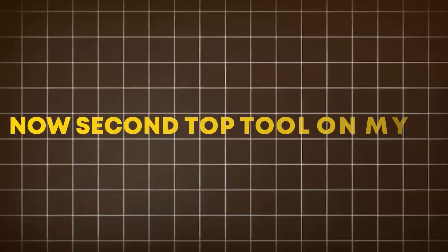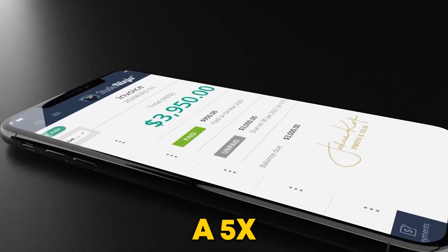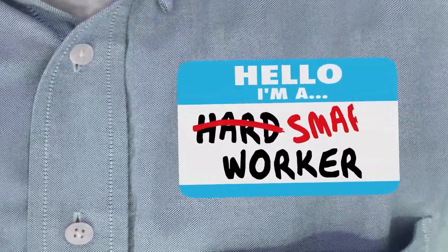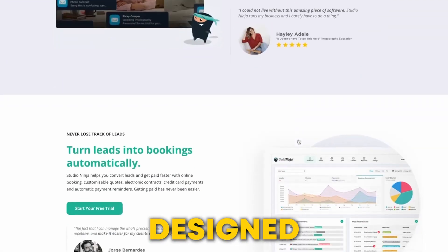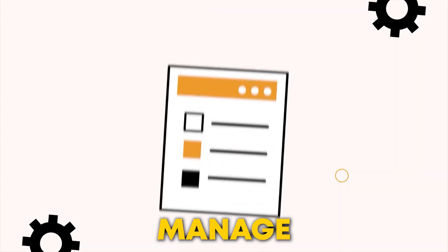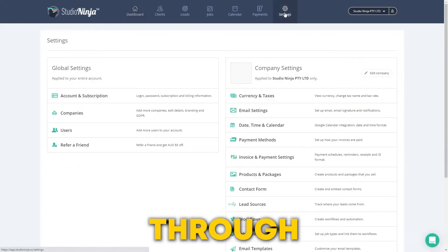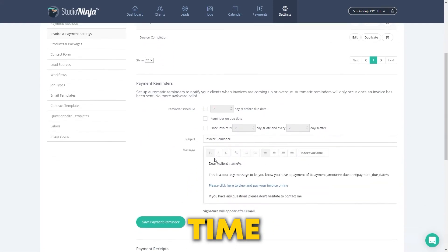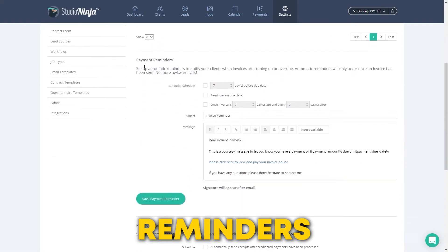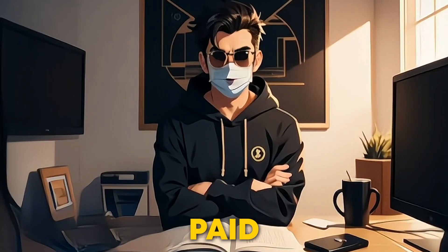Number 2: Studio Ninja. The second top tool on my list is Studio Ninja. If you're looking to elevate your photography business to a 5x level with smart work, not hard work, then you should try this tool. Studio Ninja is an all-in-one business management software designed specifically for photographers. It helps manage your bookings, invoices, contracts, and so much more, all in one place. It has a user-friendly interface, through which you can easily keep track of your clients and projects. The automation features save you tons of time by handling repetitive tasks, like sending reminders and follow-ups. You can even set up automatic payment reminders to ensure you get paid on time.